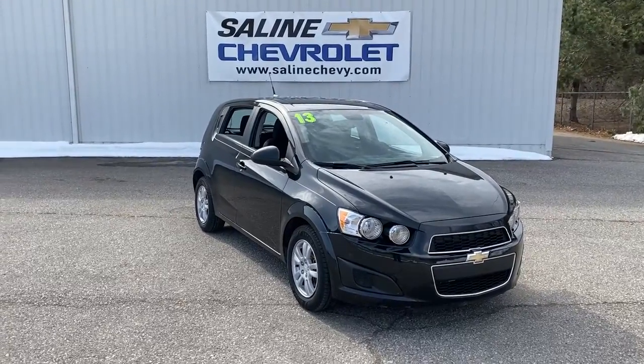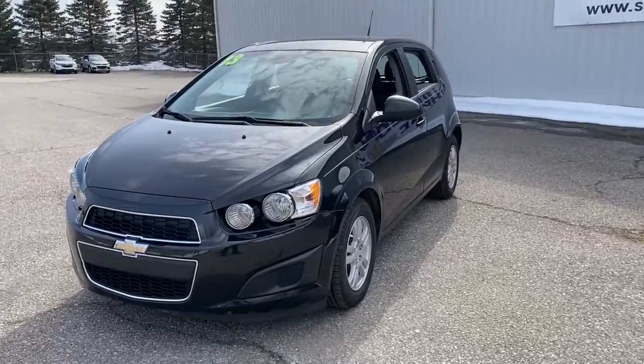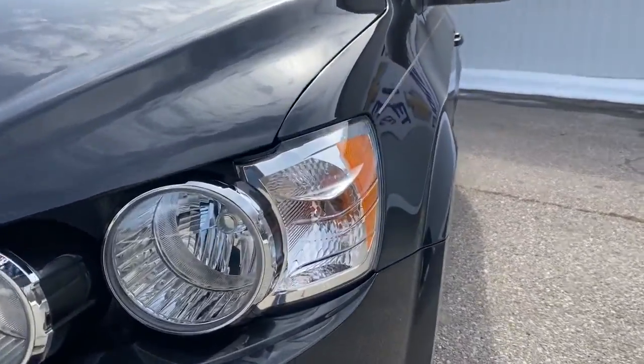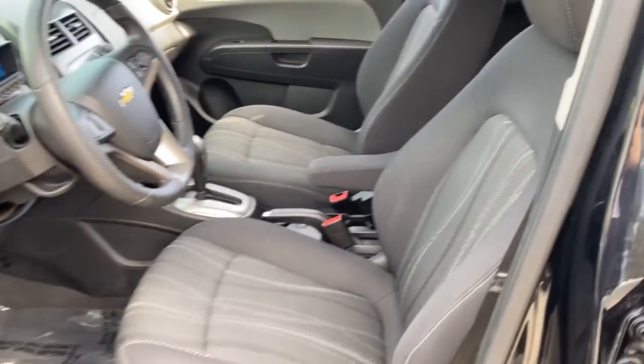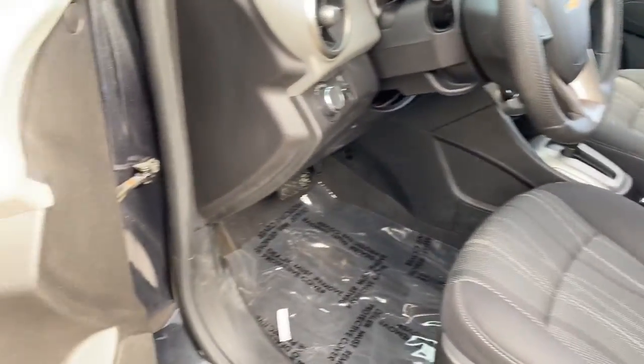Introducing the 2013 Chevrolet Sonic. This vehicle is an outstanding buy with fewer than 60,000 miles on the odometer. The Chevrolet Sonic — the efficient two-door compact with a surprisingly spacious interior, flexible cargo capacity, and advanced safety features. These are just some of the great options this vehicle comes with.